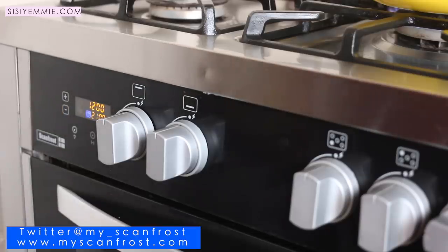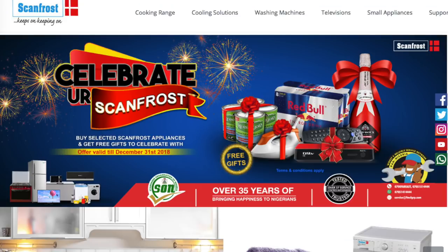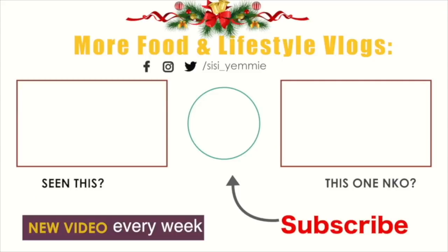If you have questions, you can leave them in the comment section. If you want a cooker like mine, you can visit myscanfrost.com to see the options, or check for a store near you, or follow Scanfrost on social media — Twitter, Facebook, and all of that. I'll see you guys in my next video, bye!